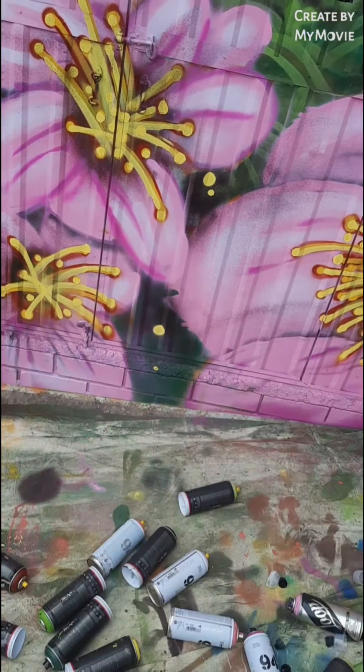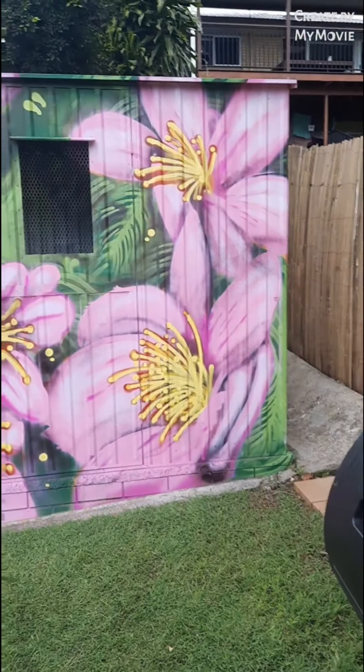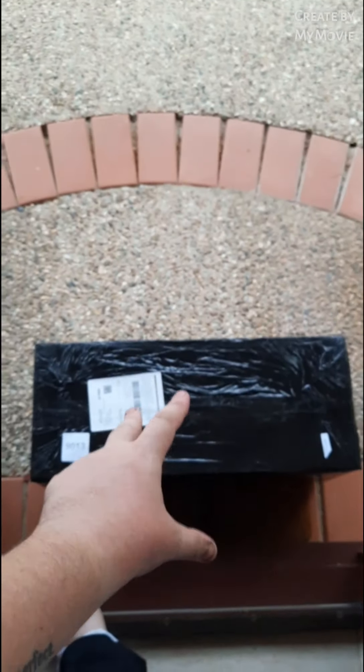I've tidied it up and I'm about to head home. I'll see you tomorrow, Helen! This has just arrived for me, so tune in tonight to see what it is.